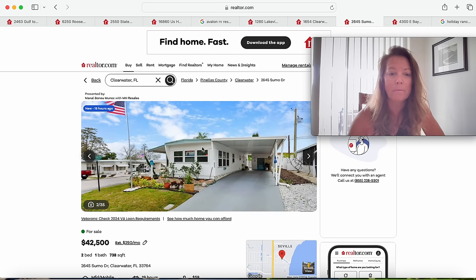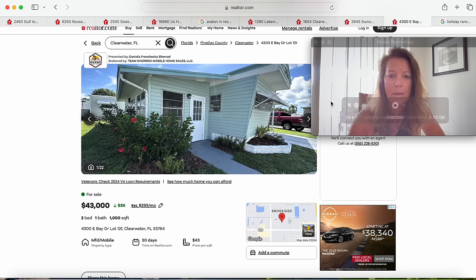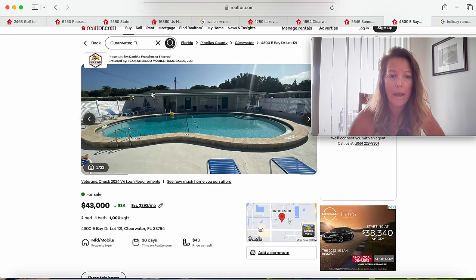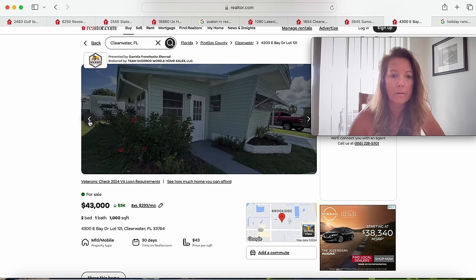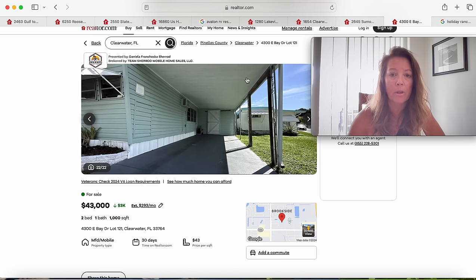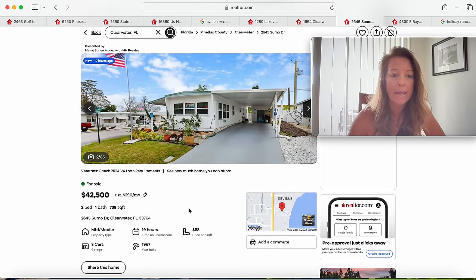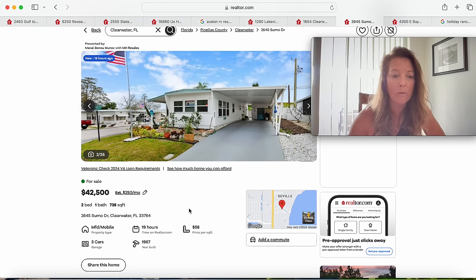Moving on — here's a cutie for $42,500 with a very nice carport. It does have a nice carport and storage. This one is on Sumo Drive in Clearwater, 33764. It's only been on the market 19 hours and it has a very large carport, nice landscaping, and an American flag blowing in the breeze. This is a 1967 model, corner lot, in Bayside Waters. The lot rent here is a little higher at $1,090. It doesn't mention pets, so you'd want to call the community to ask.